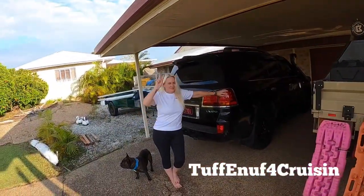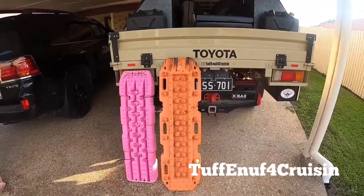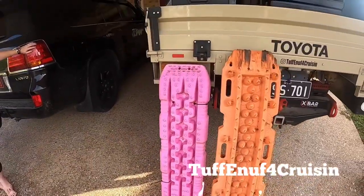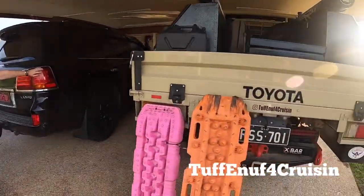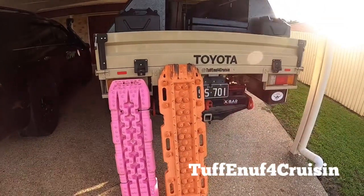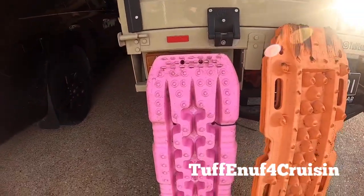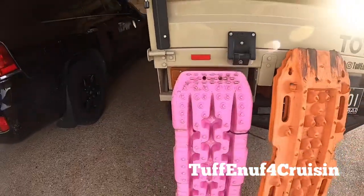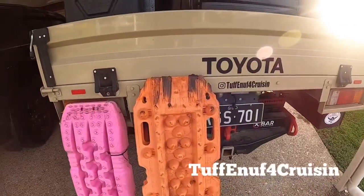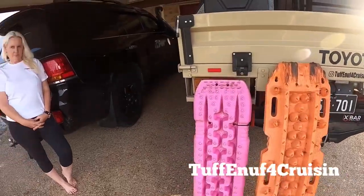Hey, how's it going everybody? So we're here today to talk about the Max Tracks and the Treads. We've got both — the pink ones are SB's and the orange ones are mine. Some people love the Max Tracks and some people love the Treads. We've got both, and you can see by the wear on them that they've both done heaps of work.